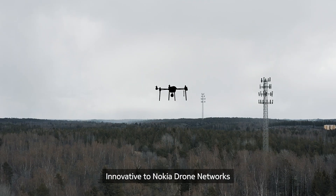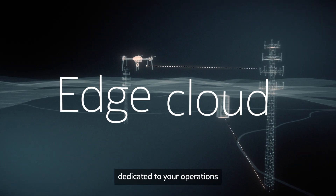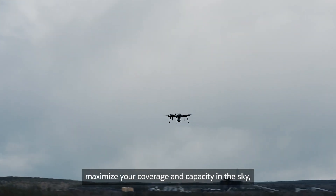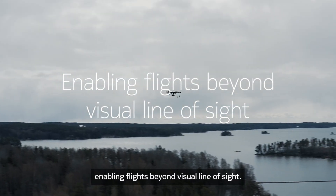Innovative to Nokia Drone Networks is a 4G or 5G network connectivity dedicated to your operations. Its high bandwidth and low latency maximize your coverage and capacity in the sky, enabling flights beyond visual line of sight.